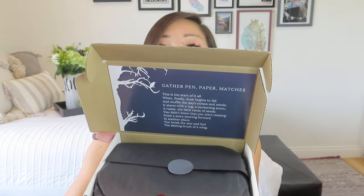It says: Gather pen, paper, matches. This is the start of it all when finally dusk begins to fall and muffle the day's noises and needs. It starts with a tug, a beckoning scent, a rustle, the faint rattle of seeds. You didn't know that you were missing from a story pouring forward in another place. You break the seal and feel the skating brush of a wing. So it's almost like going in through a portal — like Narnia or something where we go and learn about all of the different inhabitants of this world. We've talked to the wolves, we've had boxes that featured mushrooms and all kinds of different things. It just kind of feels like it's from another world — it's almost got like a Lord of the Rings vibe to it, sometimes very woodland creatures. It's just so special.